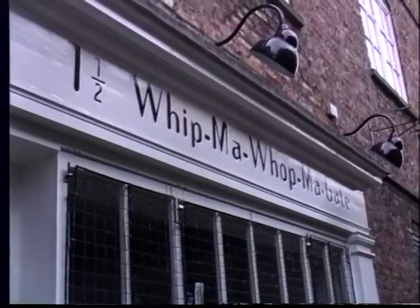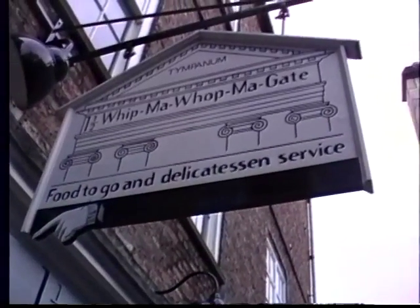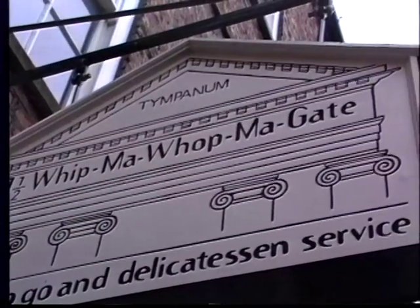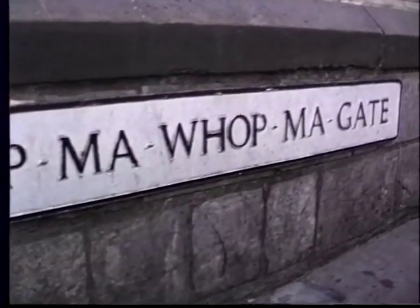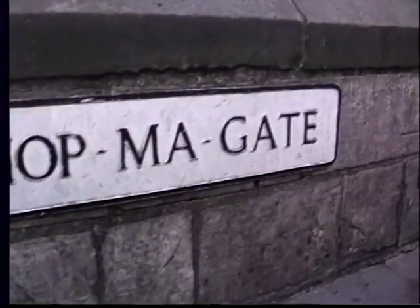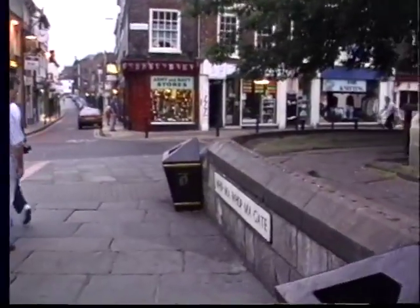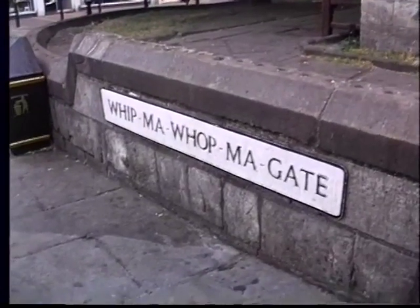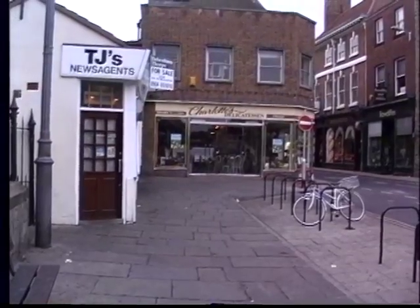Whip-ma-Wop-ma-Gate has nothing to do originally with whipping. It was Witner Watner Gate, which means 'what a street' - because it was York's shortest street but had its longest name. Here it is written in full: York's shortest street, stretching from the litter bin to the delicatessen and as wide as from that wall to the black bollard. So what a street - call this a street!